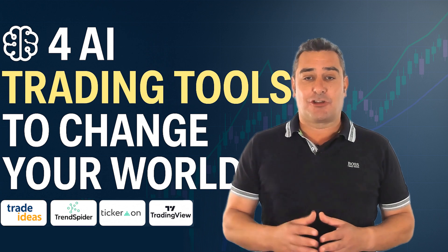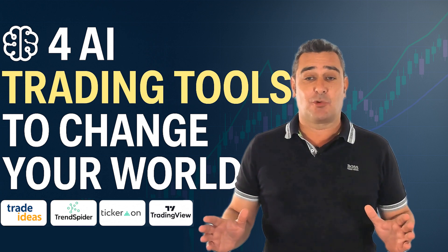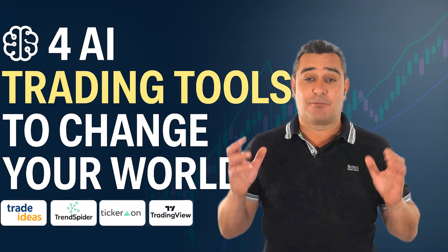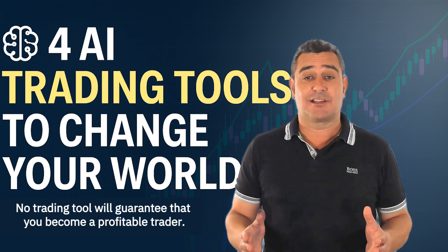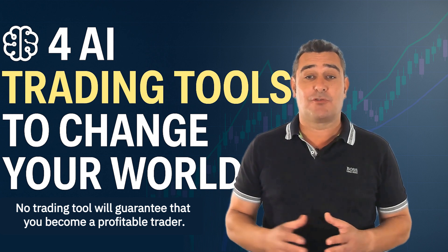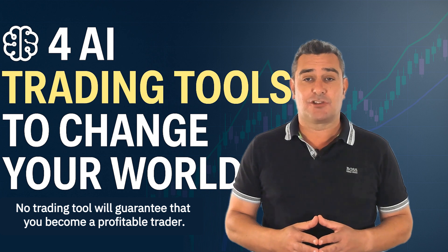These tools don't just save time — they can boost your precision, provide AI-structured portfolios, provide trading signals and even auto trade for you. An important point to note is that no trading tool guarantees you will become a profitable trader, but these tools provide insights that were previously only available to institutional traders.